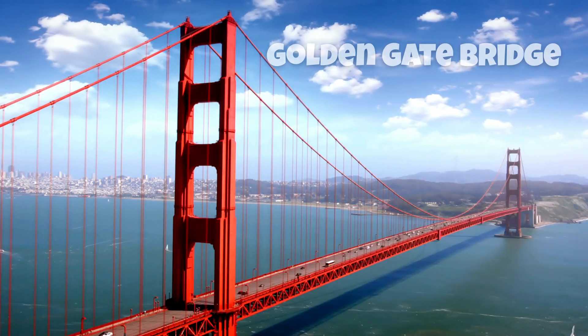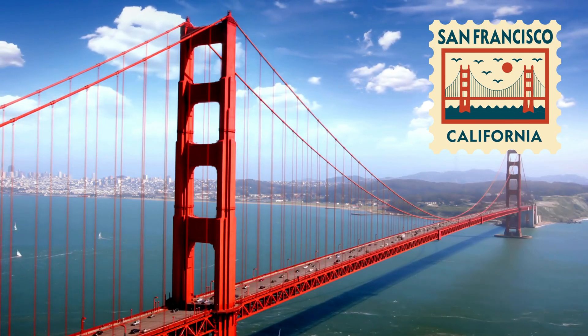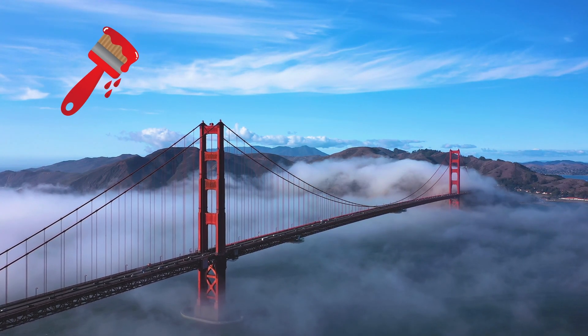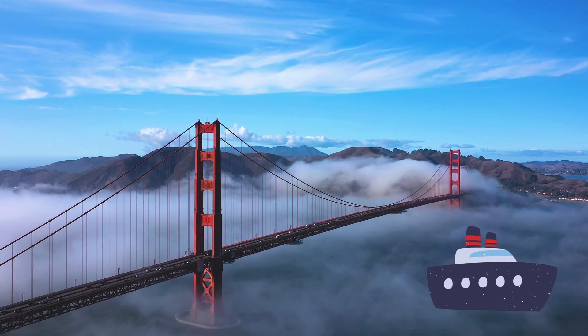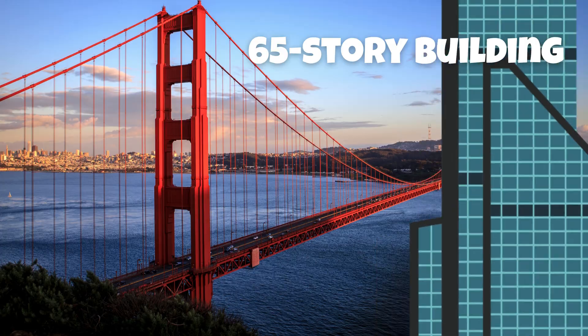This is the Golden Gate Bridge — a world-famous suspension bridge in San Francisco, USA. It's 2.7 kilometers long and painted bright red so ships can see it in the fog. Its two main towers rise almost as tall as a 65-story building.